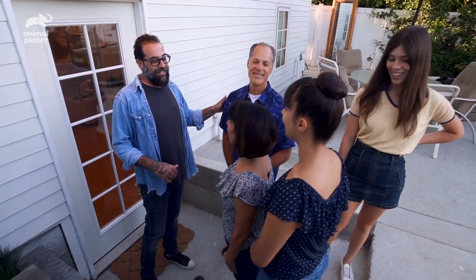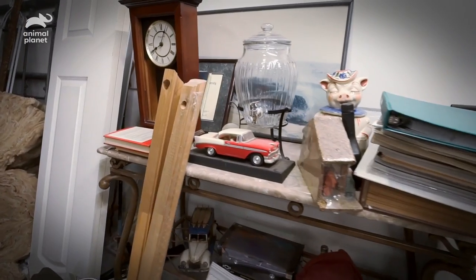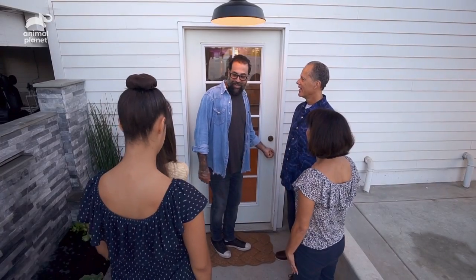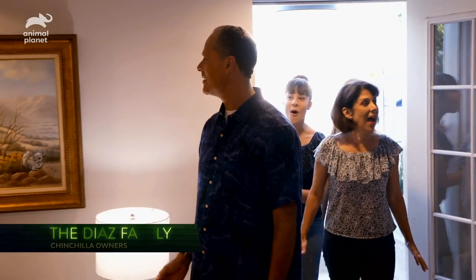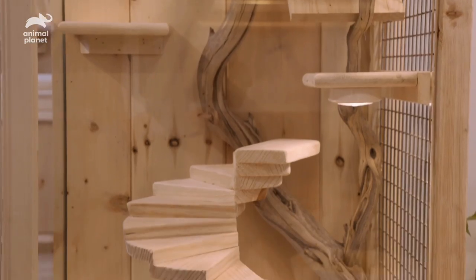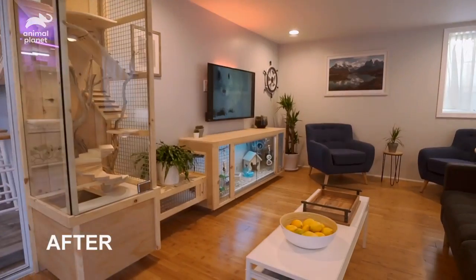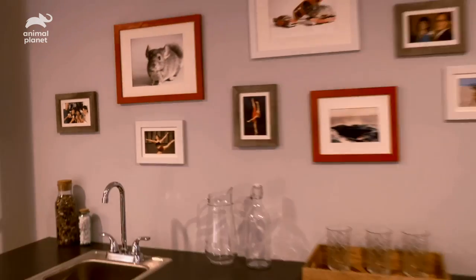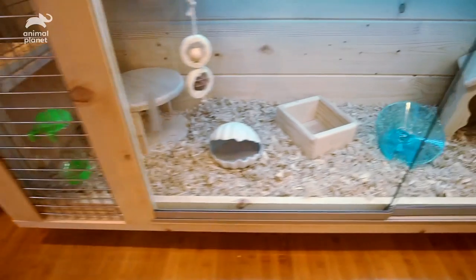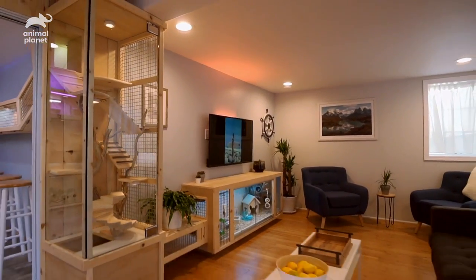Don't look inside yet. The family had a basement that was only half usable, so I'm excited to show them what we've done. All right, you guys ready? Start chinchilling, baby! Oh my God. Let's go, are you kidding me? What in the world? I'm totally blown away right now. I could not have, in my wildest dreams, come up with this. This is amazing.